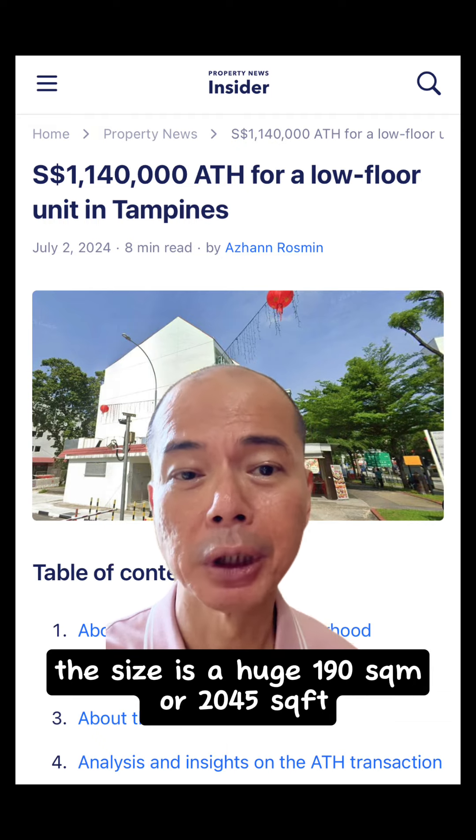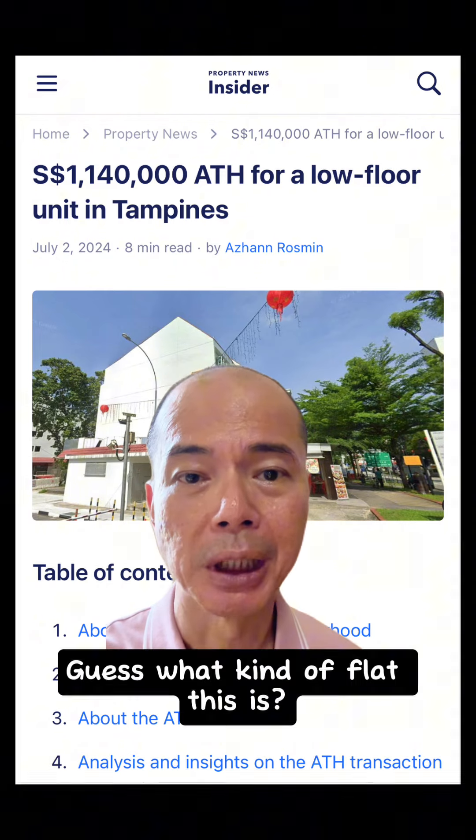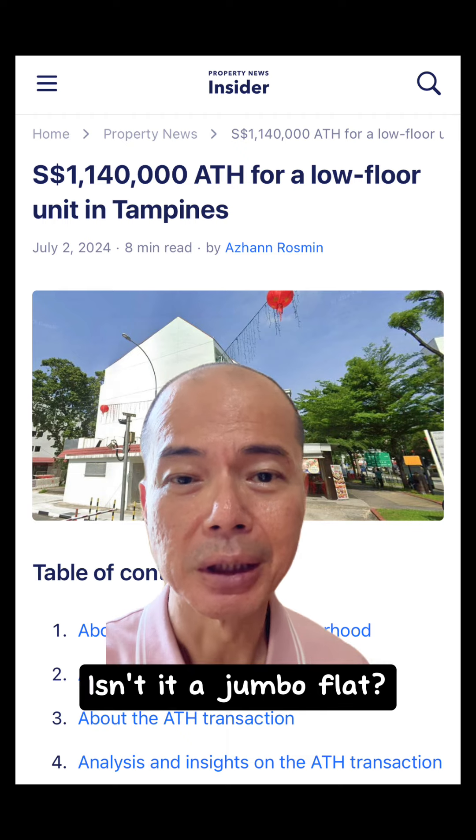The size is a huge 190 square meters, or 2,045 square feet. Guess what kind of flat this is — isn't it a jumbo flat?